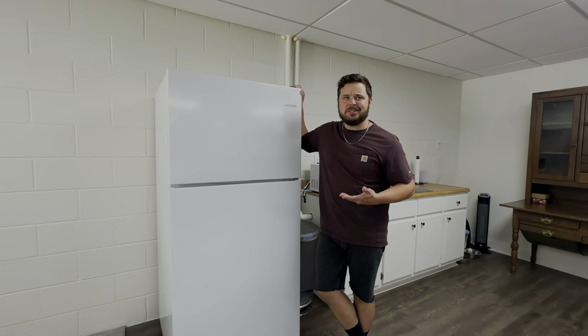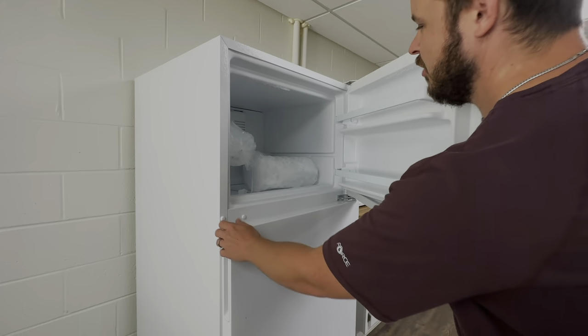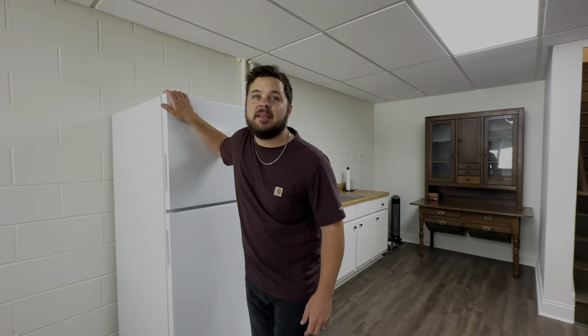The best fridge in the world — we made these in like the 90s and they're amazing. We've got a fridge down here with some drinks in there: some Coke, water, ice. It's nice because it's just like a little kitchenette for guests.